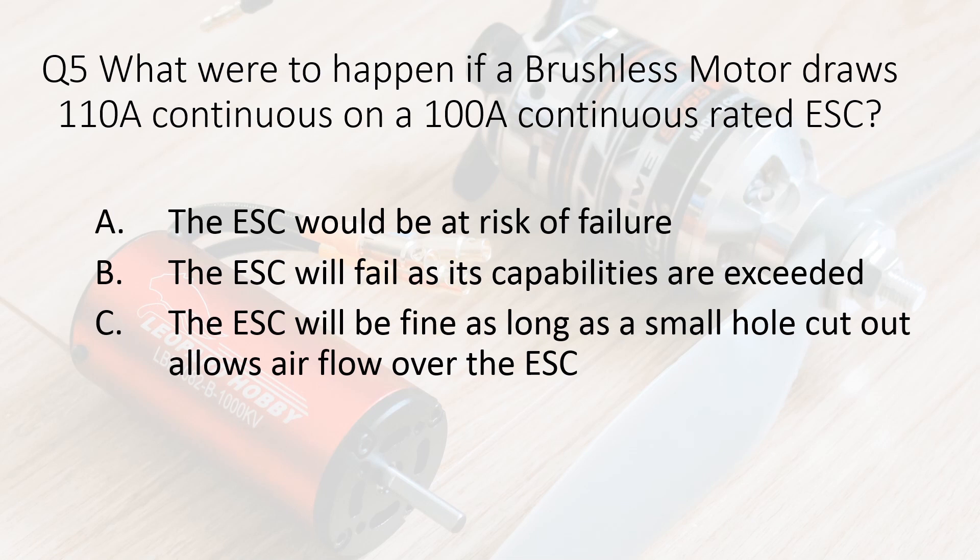Question five. What would happen if a brushless motor draws 110 amps continuous on a 100 amp continuous rated ESC? A. The ESC would be at risk of failure. B. The ESC will fail as its capabilities are exceeded. C. The ESC will be fine as long as a small hole cutout allows airflow over the ESC.